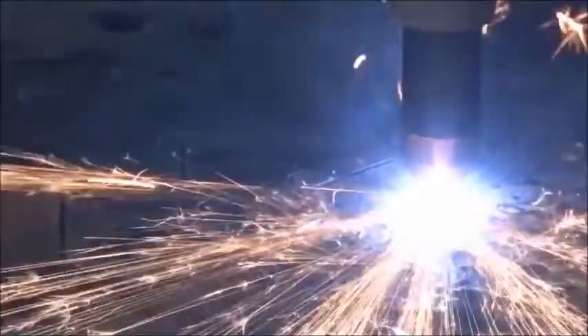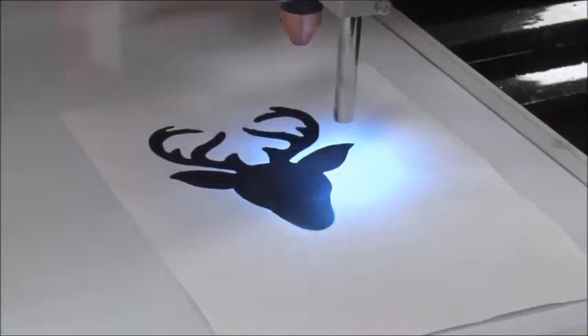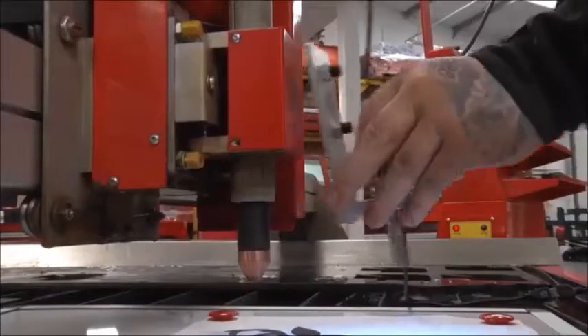It also allows you to import and auto-nest parts, saving time and money. We have also developed more brilliant extras: Swift Trace can trace line drawings and cut in just a few easy steps, and Swift Mark is an inline engraving tool which allows you to mark and cut in one operation.